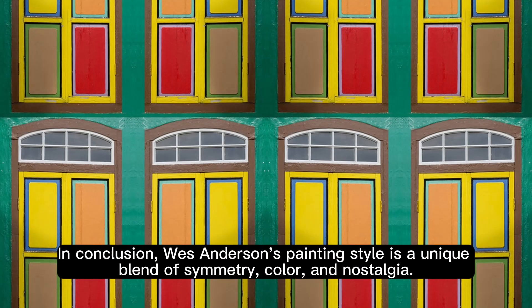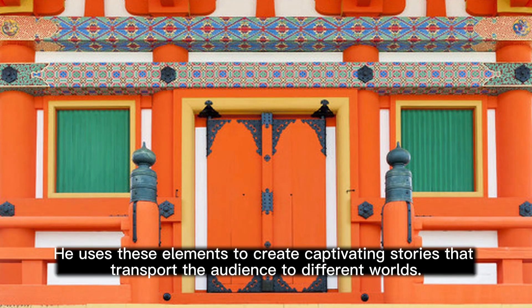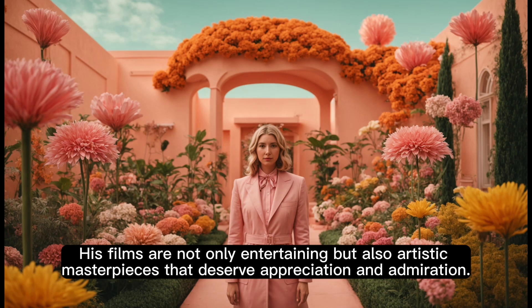In conclusion, Wes Anderson's painting style is a unique blend of symmetry, color, and nostalgia. He uses these elements to create captivating stories that transport the audience to different worlds. His films are not only entertaining, but also artistic masterpieces that deserve appreciation and admiration.